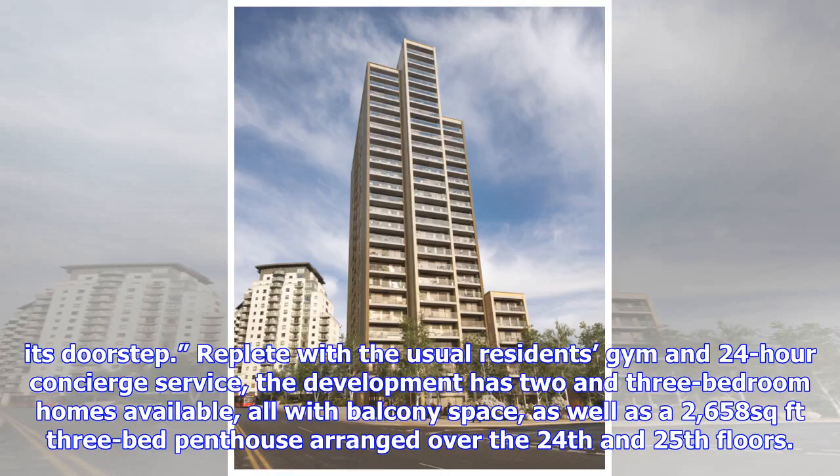Replete with the usual residents' gym and 24-hour concierge service, the development has two- and three-bedroom homes available, all with balcony space, as well as a 2,658-square-feet three-bed penthouse arranged over the 24th and 25th floors.